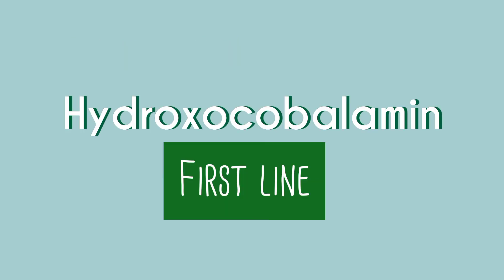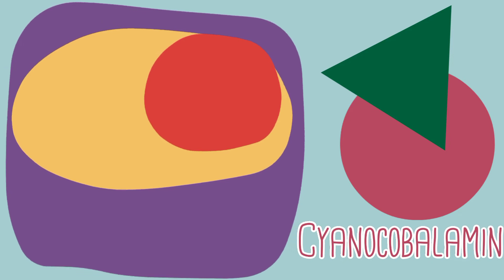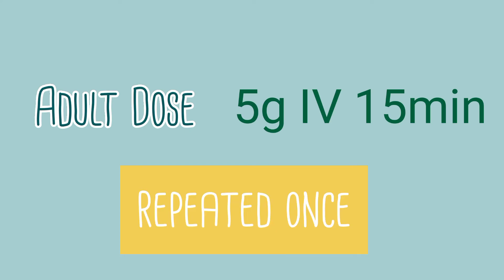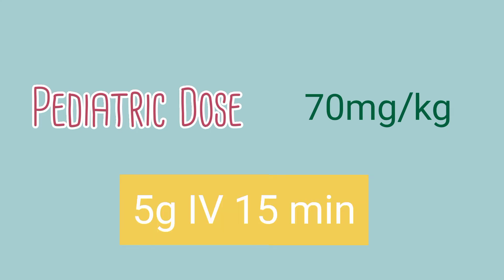The administration of cyanide antidotes should begin as soon as possible. Hydroxycobalamin is the first-line therapy for cyanide poisoning. Hydroxycobalamin binds the cyanide, removes it from the cytochrome oxidase, and forms cyanocobalamin, which is then eliminated via the kidneys. The adult dose is 5 grams IV over 15 minutes; a second dose of 5 grams IV may be repeated once if the patient did not improve.